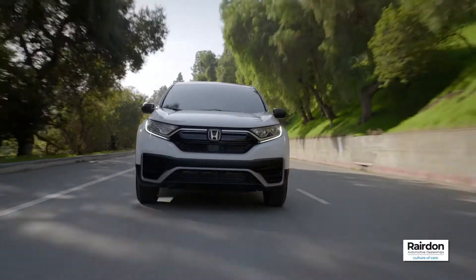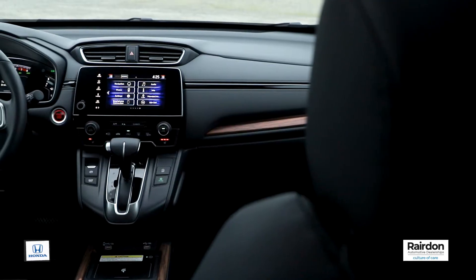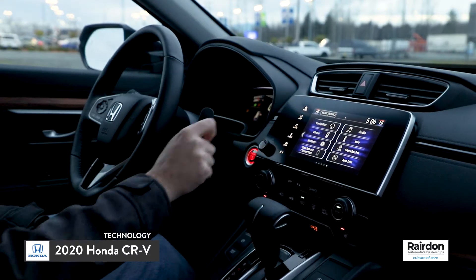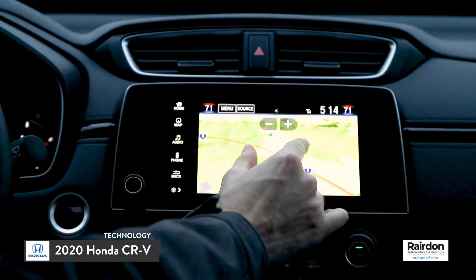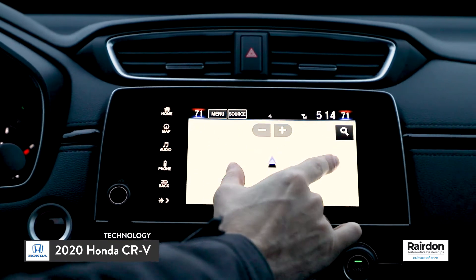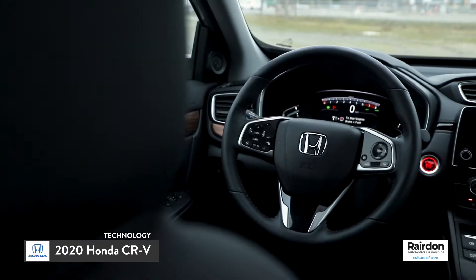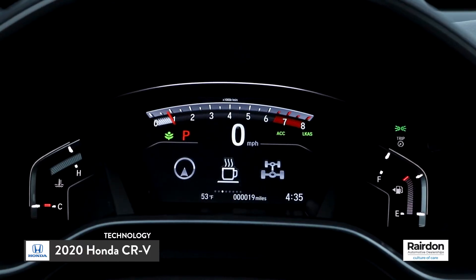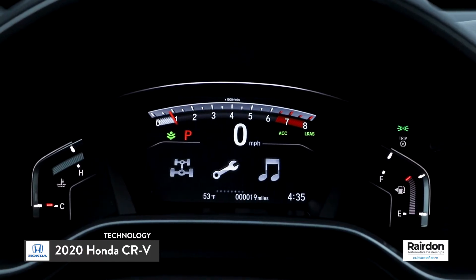The 2020 Honda CR-V features some inspired technology. The available 7-inch HondaLink touchscreen infotainment system is compatible with most all smartphones via Bluetooth and easily connects to Apple CarPlay or Android Auto. The dashboard features a digital driver display that you can access via the steering wheel to check your speed, tire pressure, and other information.